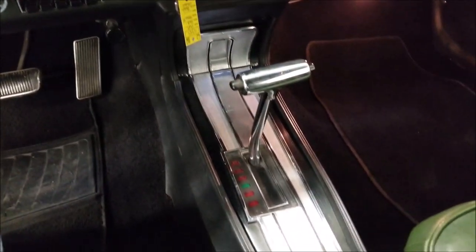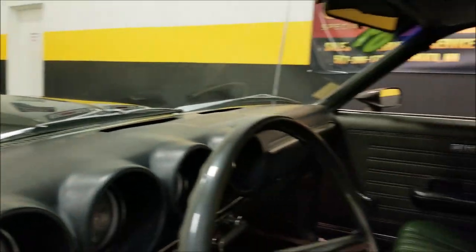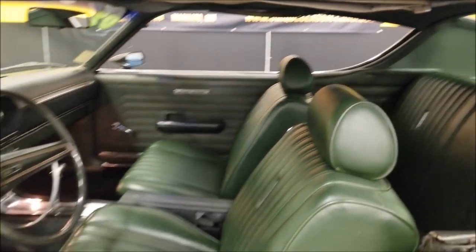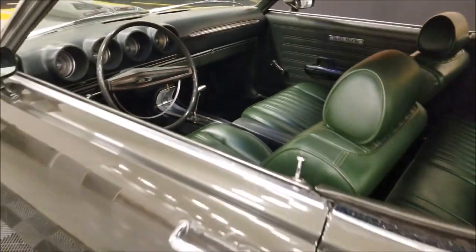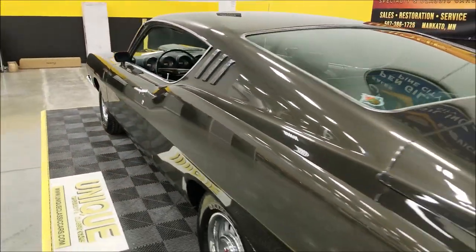Center console with automatic shift. Check out the headliner. Nice car — great car for your local roll-ins and local shows. This one will turn some heads.